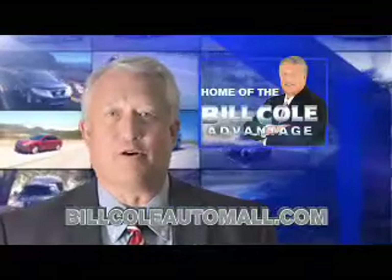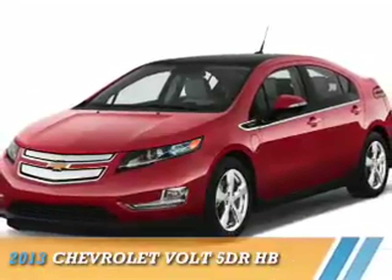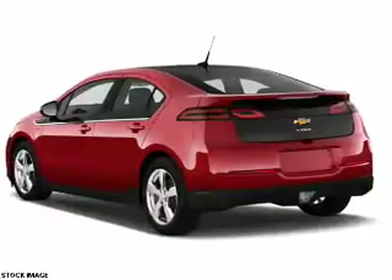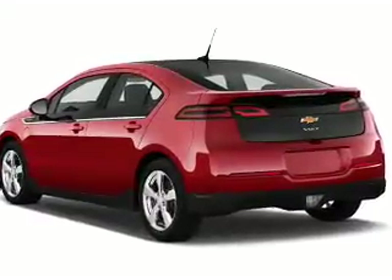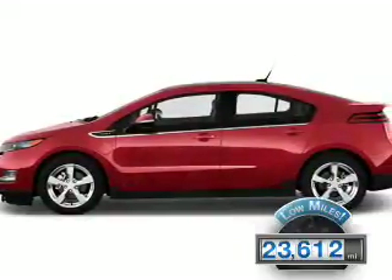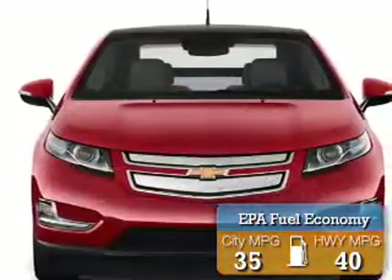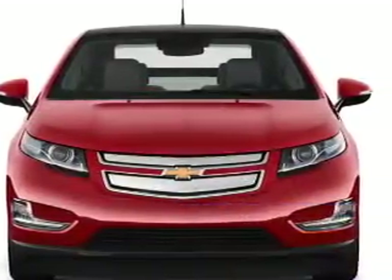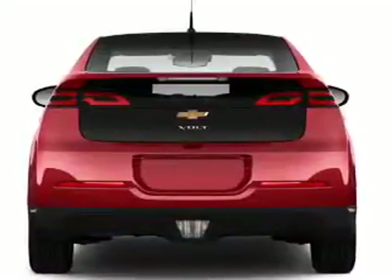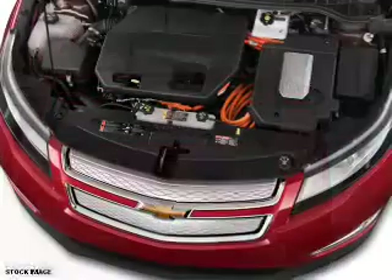Check out this vehicle from the Bill Cole Auto Mall. It features Traction Control, Stability Control, Daytime Running Lights, and Anti-Lock Brakes.